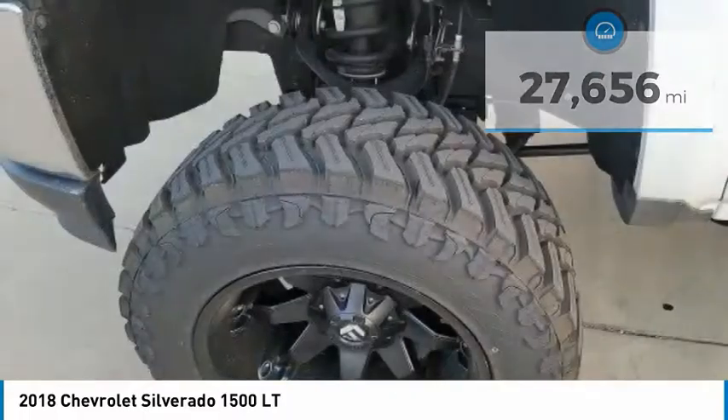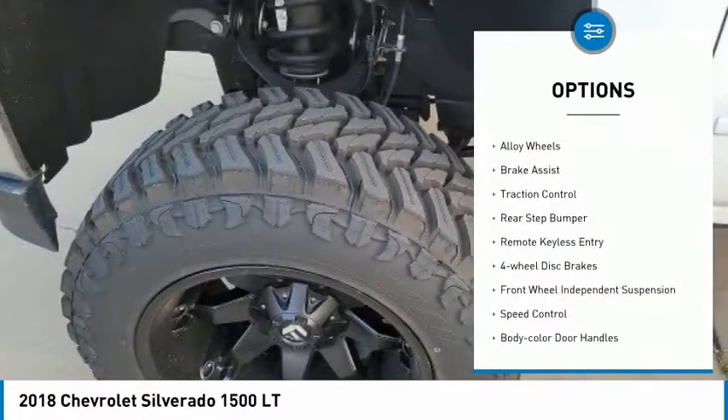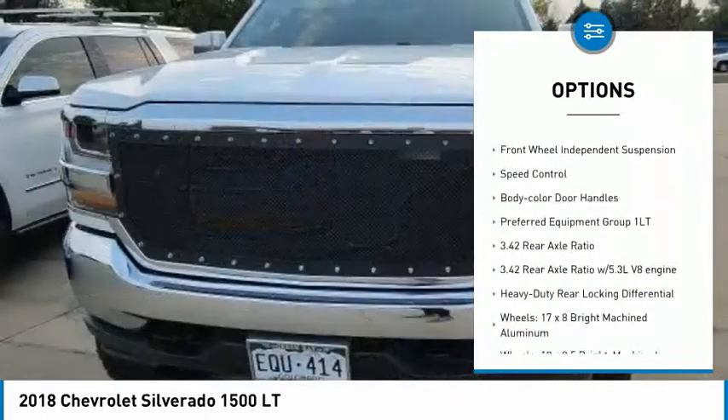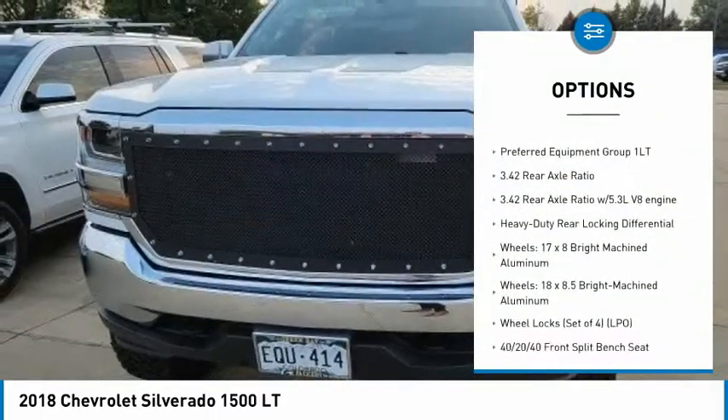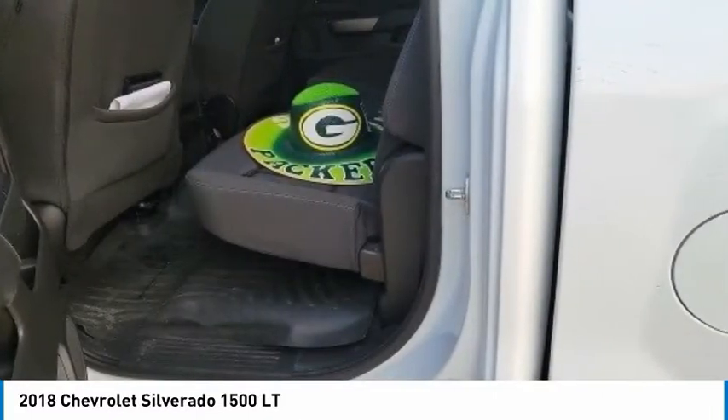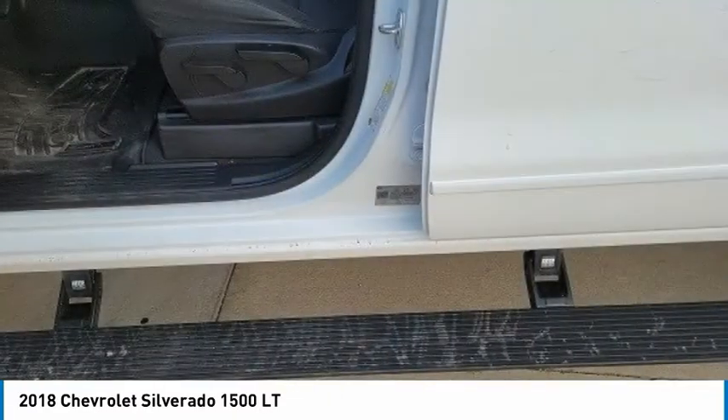Here are some of this vehicle's great options: electronic stability control, alloy wheels, brake assist, traction control, rear step bumper, remote keyless entry, four-wheel disc brakes, front-wheel independent suspension, speed control, and body color door handles.